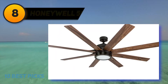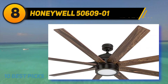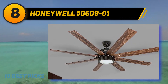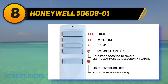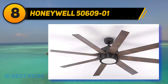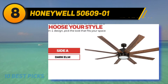Number eight on my list is the Honeywell 50609-01. This outdoor ceiling fan has an industrial grade construction with a powerful motor and an elegant design. The Honeywell Xerxes ceiling fan is best suited for large indoor spaces as well as well covered outdoor patios. It has a contemporary look that enhances the aesthetics of the room and features an integrated lighting kit that offers plenty of light.